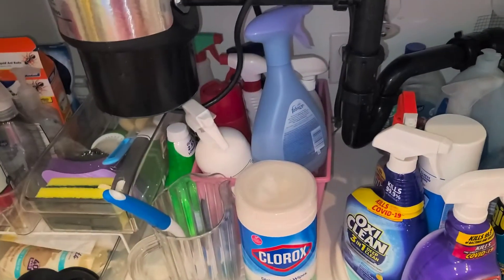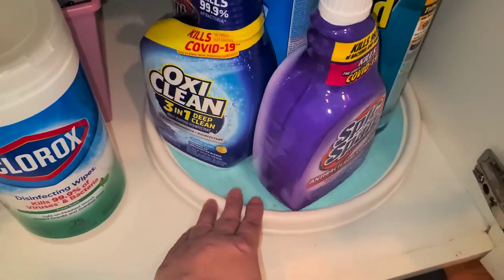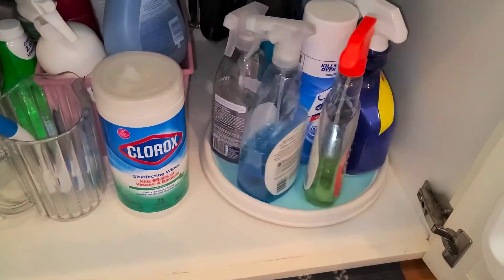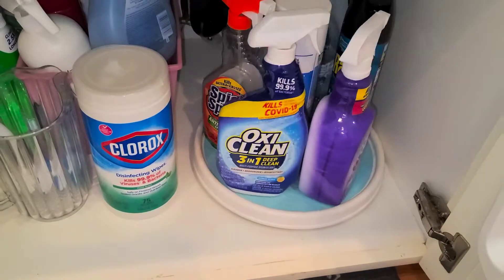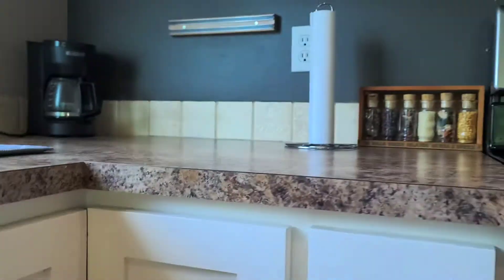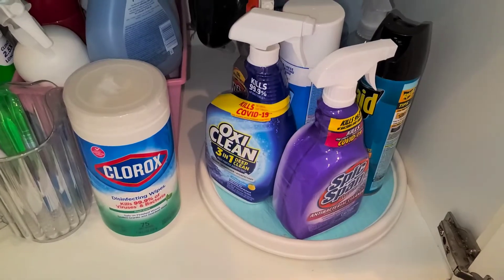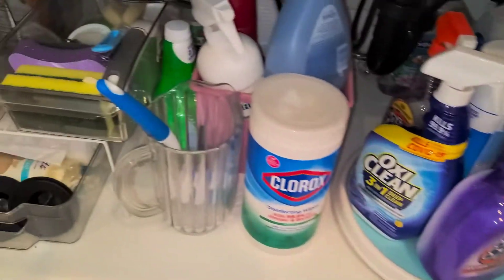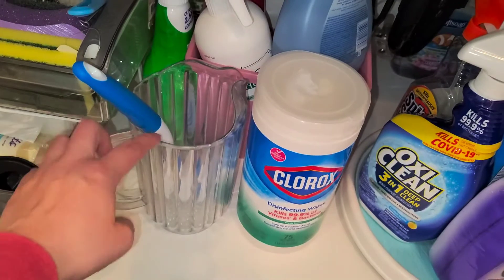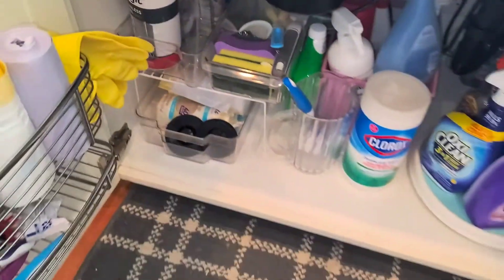Hand soap, dish soap. I have this cool little organizer — our townhouse was quite a bit smaller and we had to use it to help organize our counter, but now I have plenty of space so I don't really need it there. I was able to put it down here, which I'm so excited about. I also have this little pitcher with my little sponge that I'm going to use for cleaning the sink. That's what we have underneath the sink — yay! Looks good.